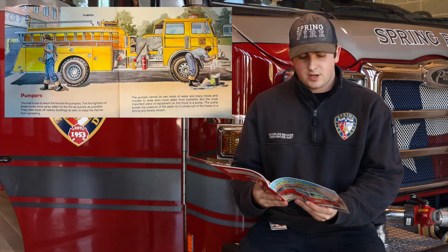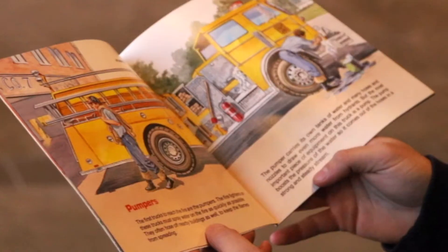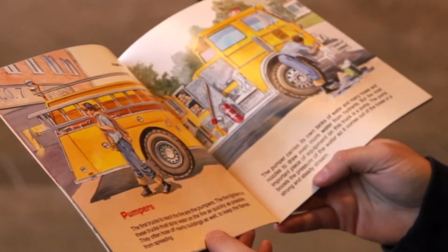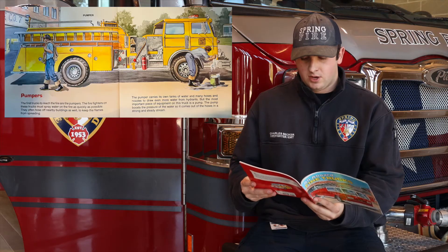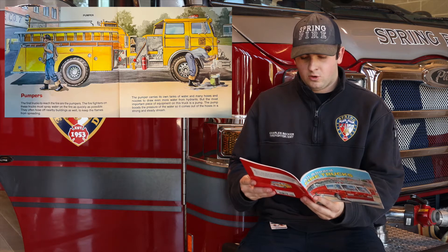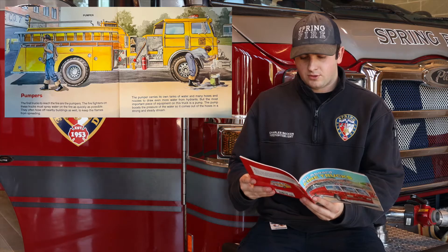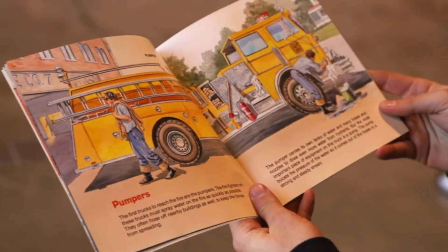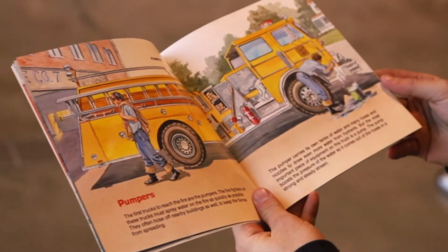The firefighters on these trucks must spray water on the fire as quickly as possible. They often hose off nearby buildings as well to keep the flames from spreading. The pumper carries its own tank of water and many hoses and nozzles to draw even more water from hydrants, but the most important piece of equipment on the truck is a pump. The pump boosts the water pressure so it comes out of the hose in a strong and steady stream.